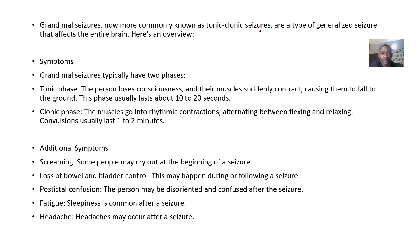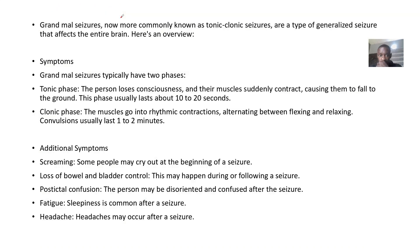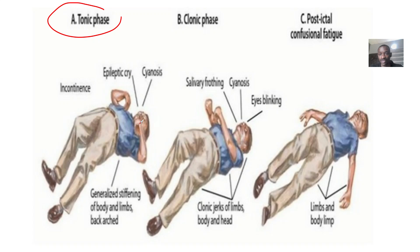There are two phases. The tonic phase: the person loses consciousness and their muscles suddenly contract, causing them to fall to the ground. This phase lasts about 10 to 20 seconds. The clonic phase: muscles go into rhythmic contractions, alternating between flexing and relaxing. This lasts about one to two minutes. After that comes post-ictal confusional fatigue.